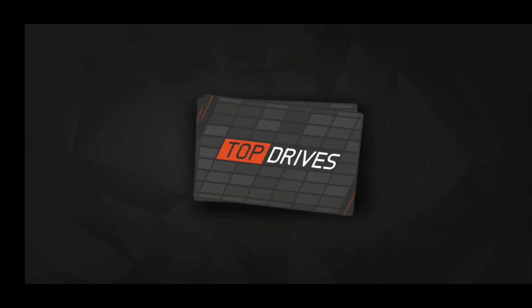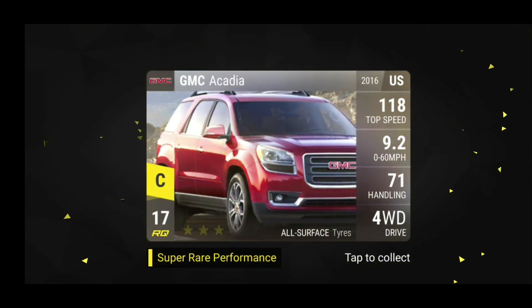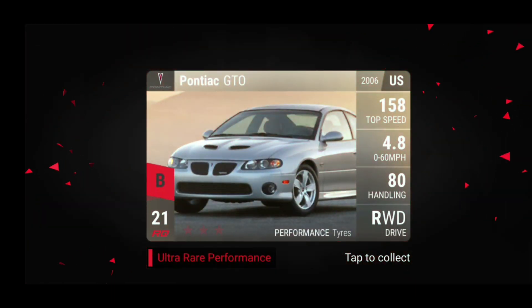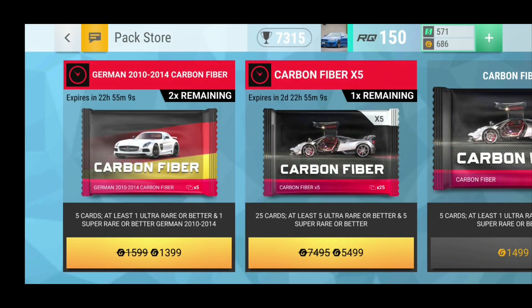Let's see now. The GMC Arcadia — already have it maxed out. And the Pontiac GTO unfortunately. Oh well, but I am actually going to keep this car because I don't have it yet. That was quite unfortunate luck on the second pack. Well, both of them were only ultra rares of course, but both of them are keepers, so that's fine.